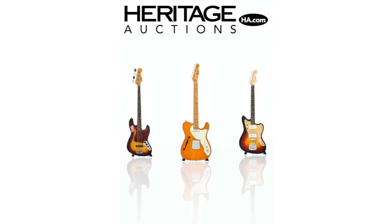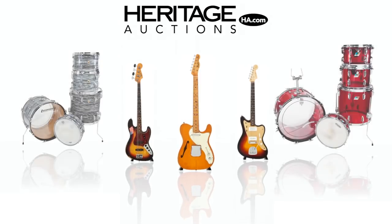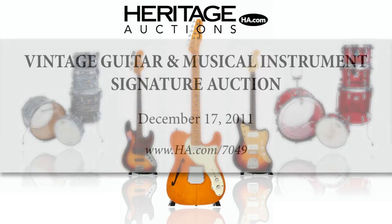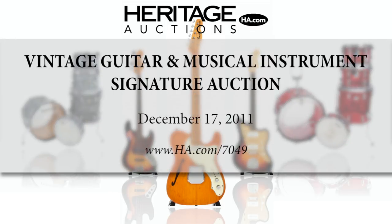If you're a music buff, take advantage of this great opportunity to acquire some of the most popular and rare musical instruments around. And don't forget, you can bid online for all of these lots by visiting ha.com/7049. We'll see you at the sale.